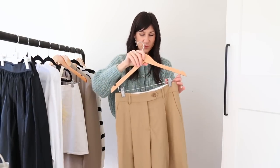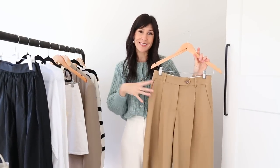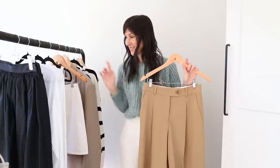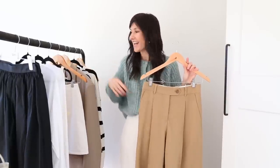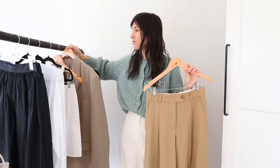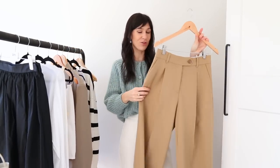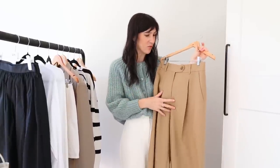We're going to start with the first item, which is a pair of wool hopsack trousers. I wanted to purchase these as I have one of the wool hopsack blazers, which I'll get to very soon. I thought the colors were identical — very clearly, they are not. My blazer is a much more cool-toned taupe, whereas this is more of a neutral-toned camel.